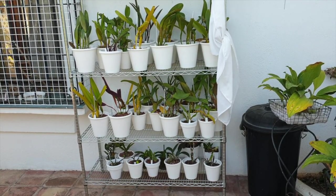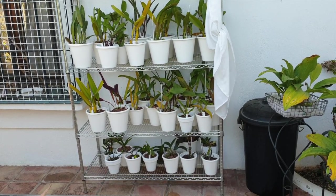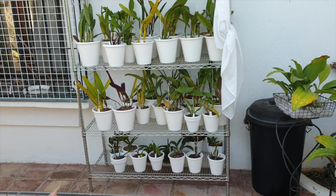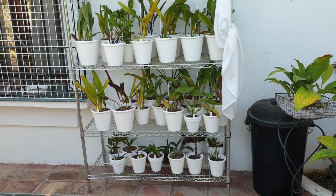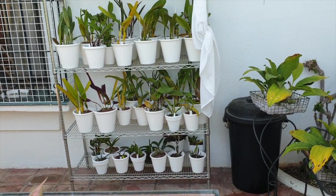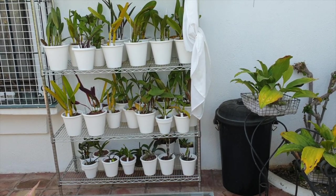Thank you so much for joining me on this hopefully quick video. I'm stepping up to the challenge of Blanca's Orchid Garden, and I also saw Todd's Tropicals is doing an orchid count. Welcome, if you're new to my channel. This will give you a quick overview of my growing areas outdoors. I'm standing right now on the east side of my patio and we will be going around in a U-turn to the west side.